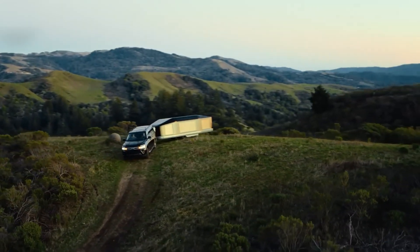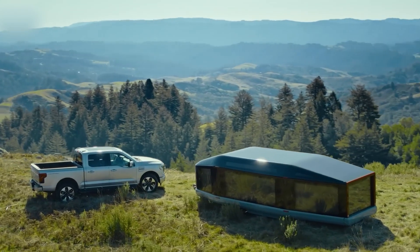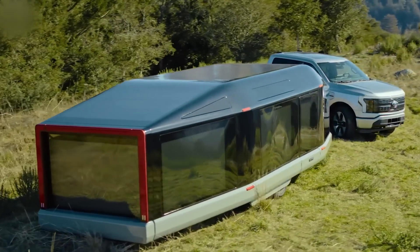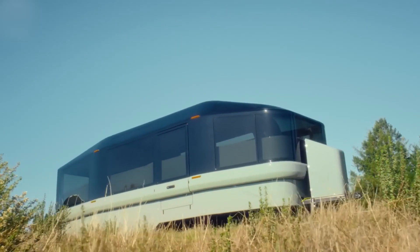The L1 measures just under seven feet height-wise, which means you don't have to fight crosswinds for a smoother ride. With a low center of gravity, an electric drivetrain on the trailer's wheels eases you along.